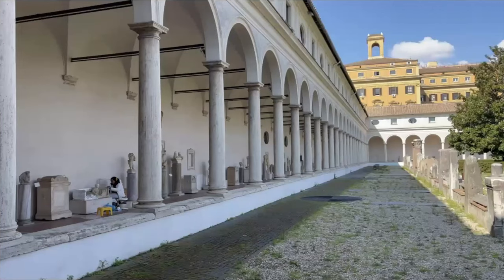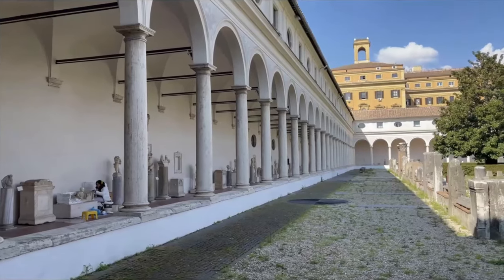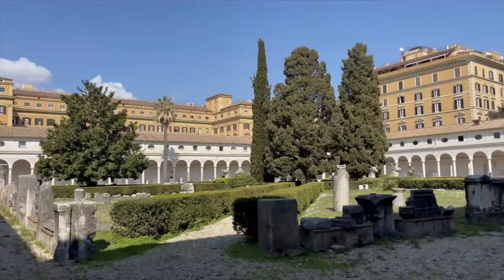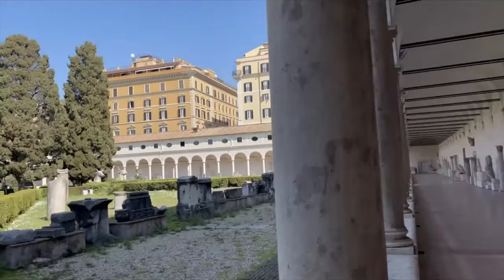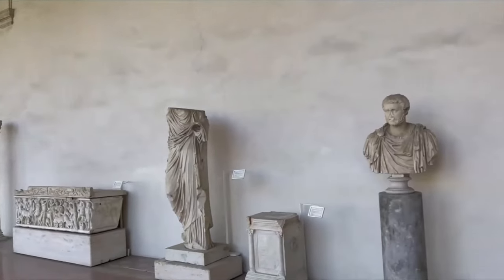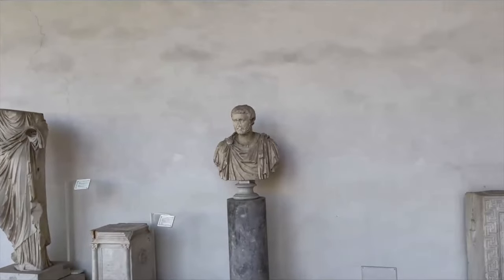Here's the cloister — you can see a conservator on the left. It's a huge structure, and today it houses much of the collection of statues and reliefs from the national collection. It is inserted right into the fabric of the preexisting walls.